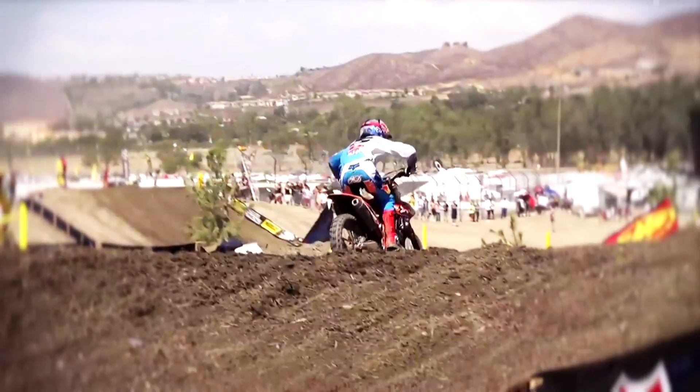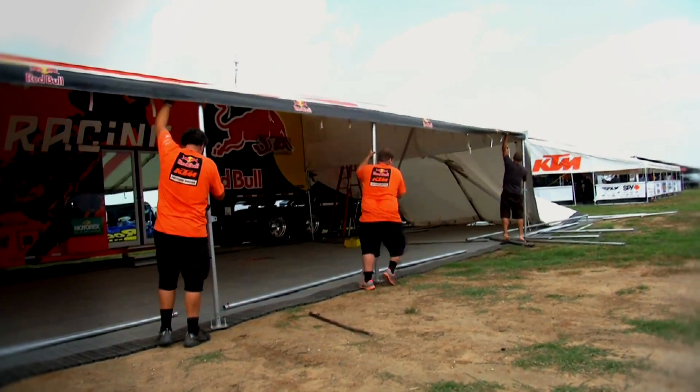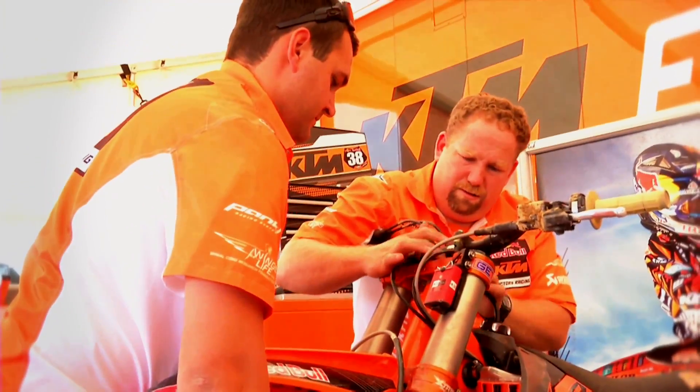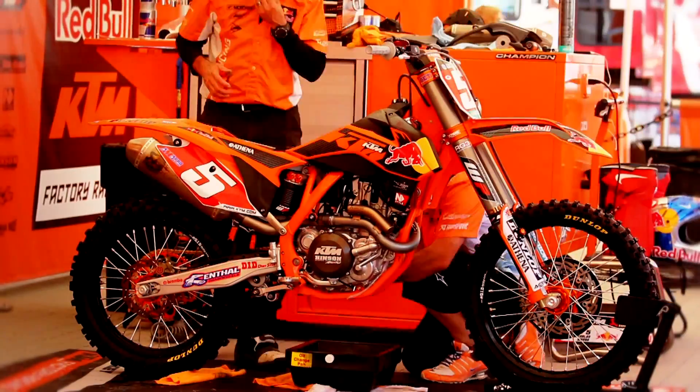Being my first year here and signing with KTM, I knew we had a lot to accomplish. Obviously, they made a commitment to come over here three years ago to do whatever it takes. And I knew they were serious, seeing the people that they were hiring and the changes that they were making. And so signing with KTM, I knew that it was pretty much clear cut — we're hiring you to win.